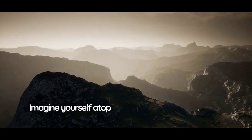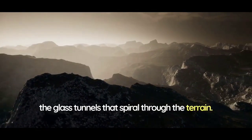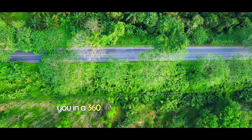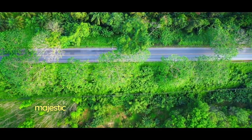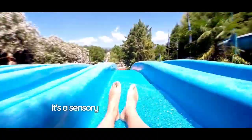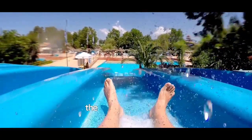Imagine yourself atop the mountain, gazing down at the glass tunnels that spiral through the terrain. As you slide down, the transparent tunnels envelop you in a 360-degree panorama of the majestic mountains, lush valleys, and vibrant flora. It's a sensory overload of natural beauty and heart-pounding adventure, all experienced within the safety of the slide.